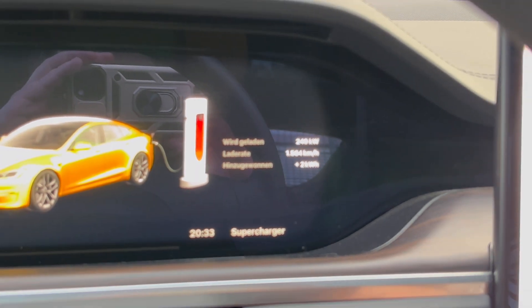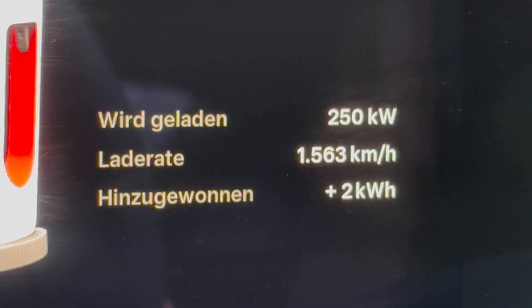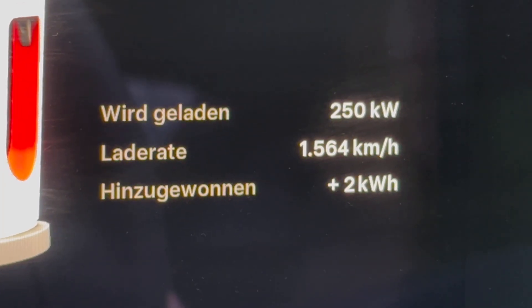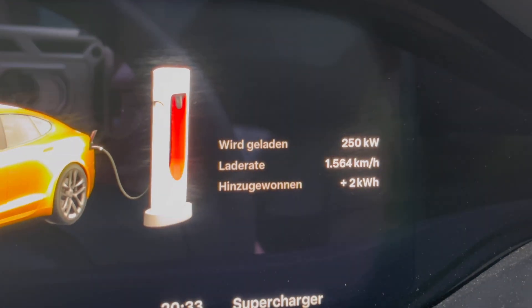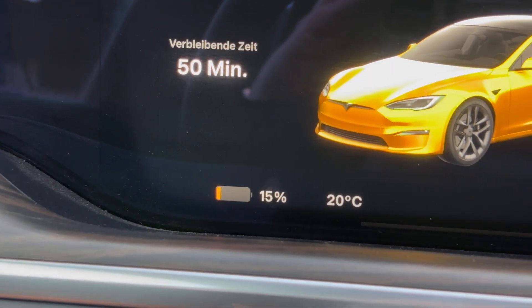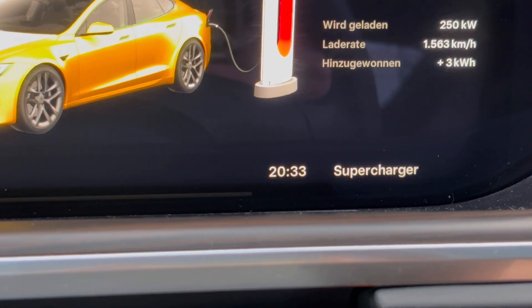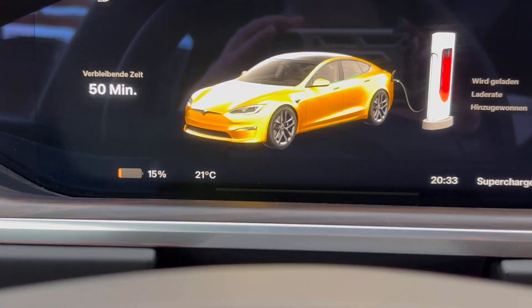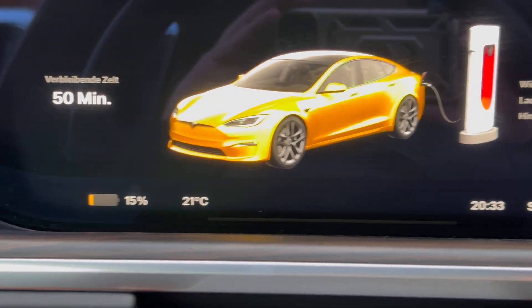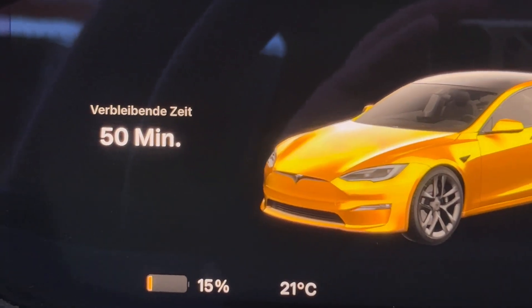Good, it's 240, 250 — 1,500 kilometers an hour. Okay, let's see. Now we have 14% already, 15. And the time is — yeah, we start at 32 I guess. Let's see how many minutes until 80%, because remaining time — 50 minutes is until 100.